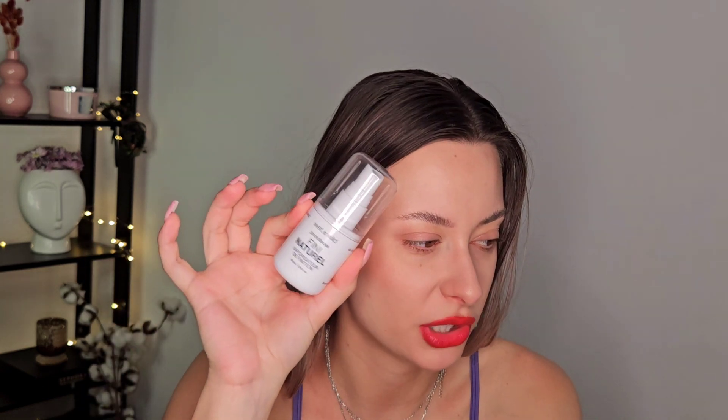I purchased the Wet and Wild Natural Finish setting spray. I like it for melting powders into the skin. The packaging is nice but the sprayer is decently aggressive. I don't think it helps with longevity that much, but it's nice — I'll use it up for sure. I wouldn't use it for eyeshadow brushes, but it disperses product evenly all over your face, which is nice.